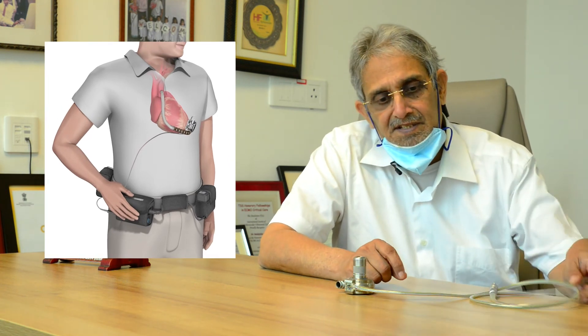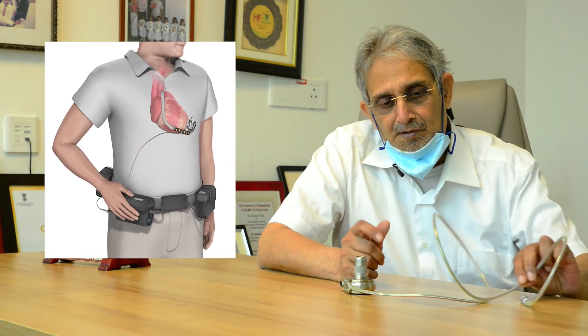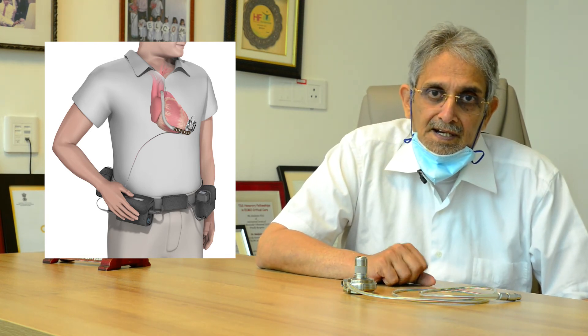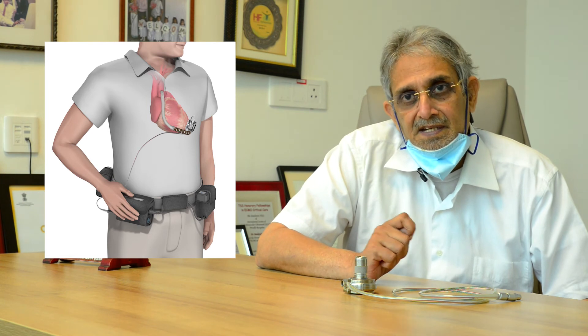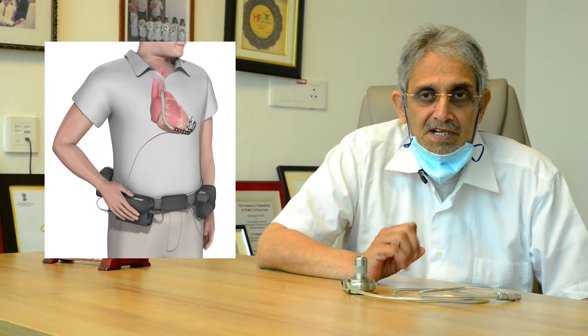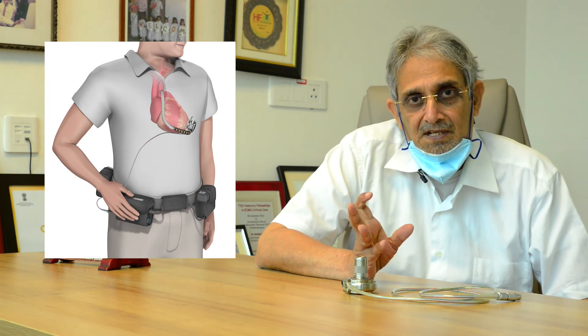The blood pump requires a power source, and so there's a small cable like this which comes out of the body outside and is connected to a controller and a battery system. At night when the patients are sleeping it can be charged through the mains, and during the rest of the day you get almost 16 to 18 hours of battery life, so you can go to work and attend to your normal activities.